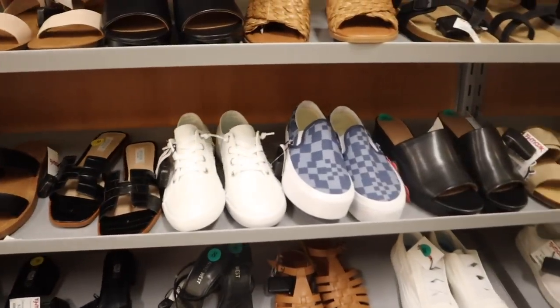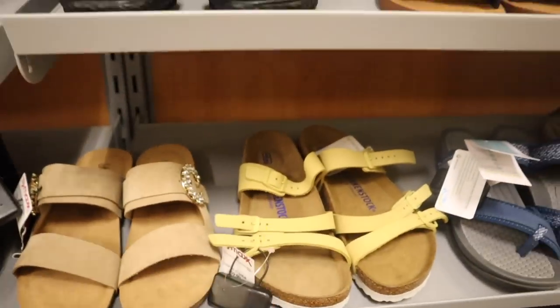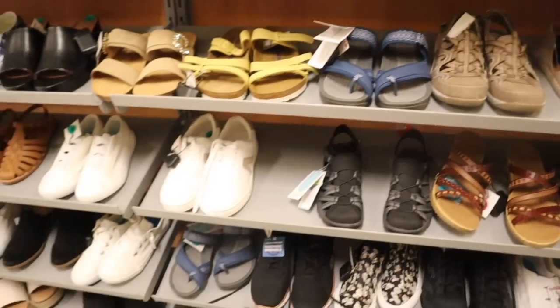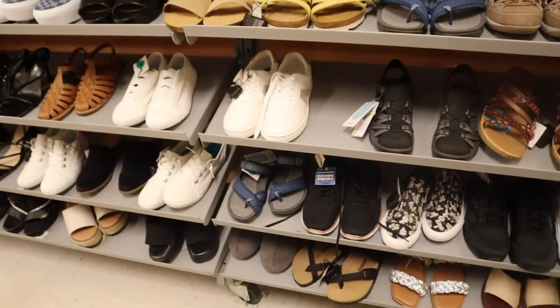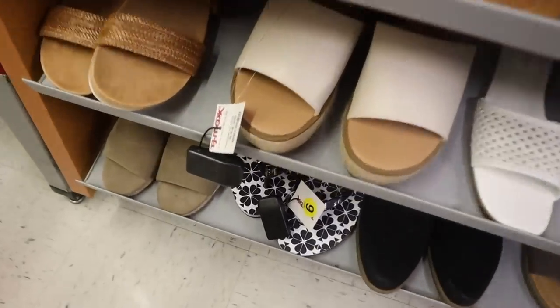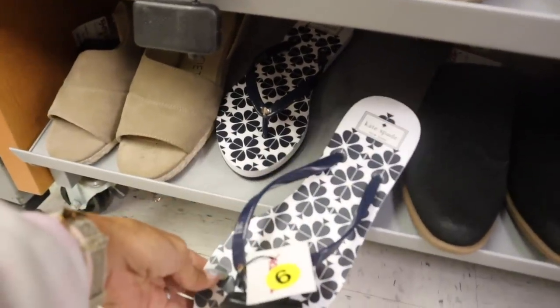Look at this checkered material pair priced at $20. They also have Birkenstocks in size 8.5 - same deal for $60. I was hoping to see other colors and designs. Down here is Cushionaires, another dupe for Birkenstocks. Over here in size 9 they actually have Kate Spade flip-flops - really, really cute for only $30 in dark blue with flowers.